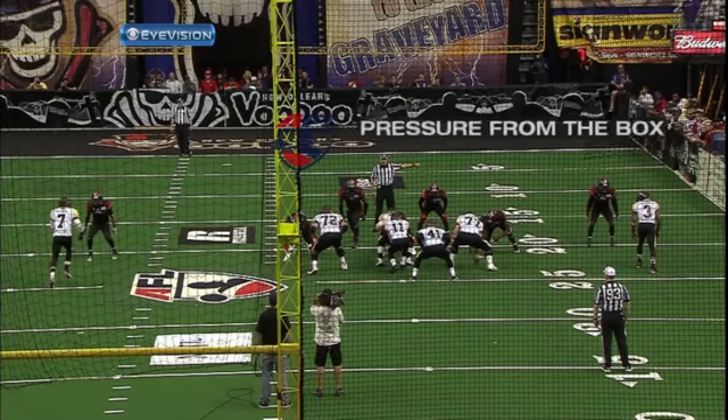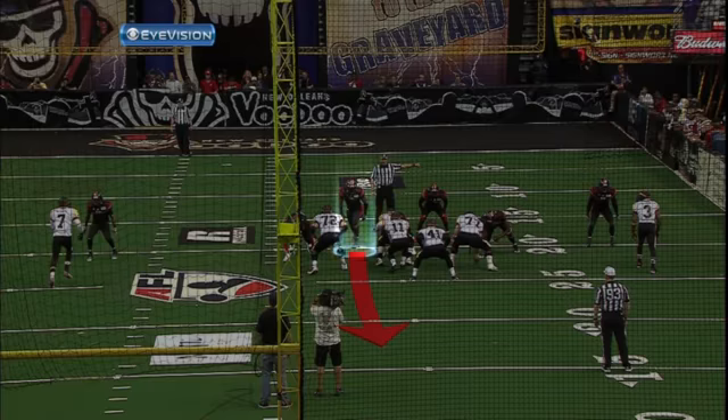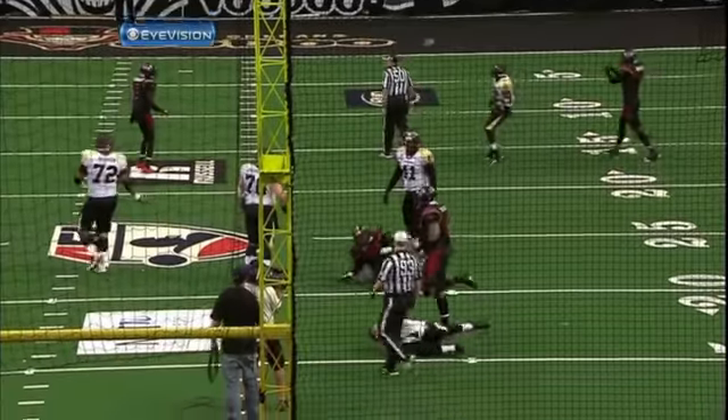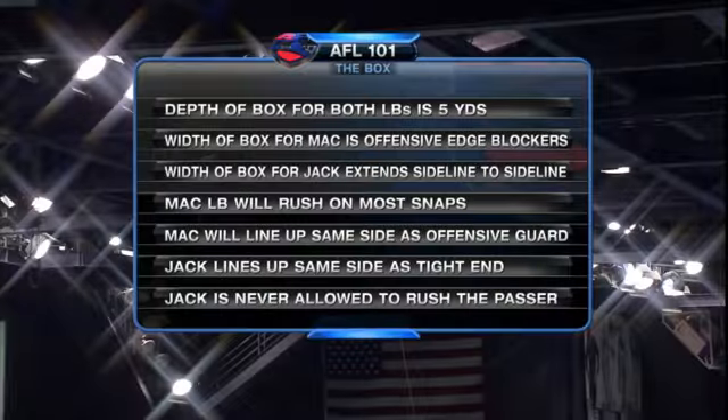But the Mac linebacker — that's who's going to blitz the majority of the time — is allowed to operate in either A-gap. So especially in a situation where there is no one blocking the Mac linebacker, it's going to cause a headache for any quarterback around the arena football league. So the Mac linebacker is your blitzer, the Jack linebacker usually in pass coverage. The depth of the box is five yards for each guy, width of the box for the Jack extending sideline to sideline. The Mac linebacker brings headaches towards the middle of an offensive protection, and the Jack always to the tight end side.